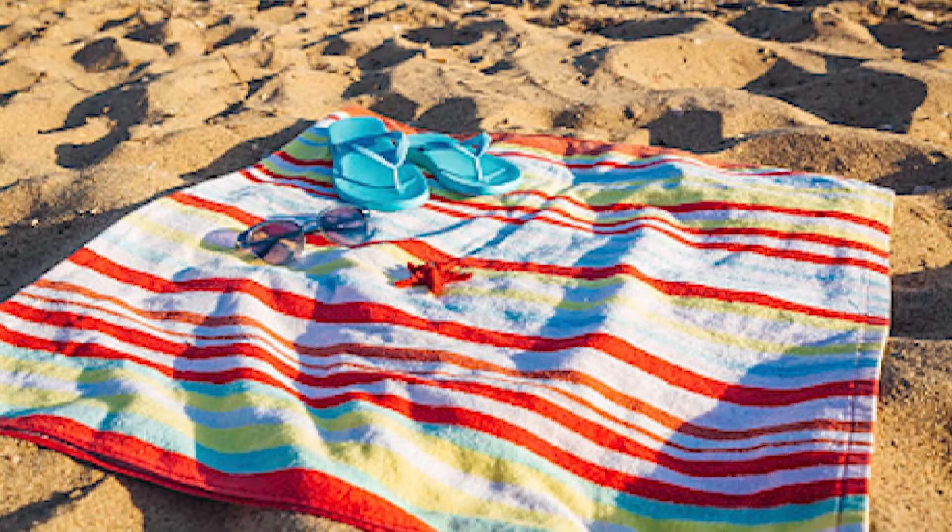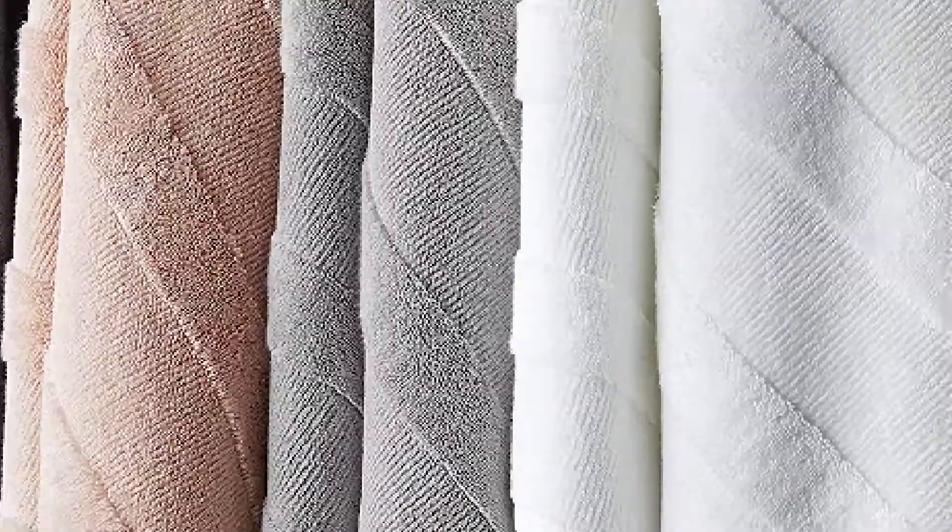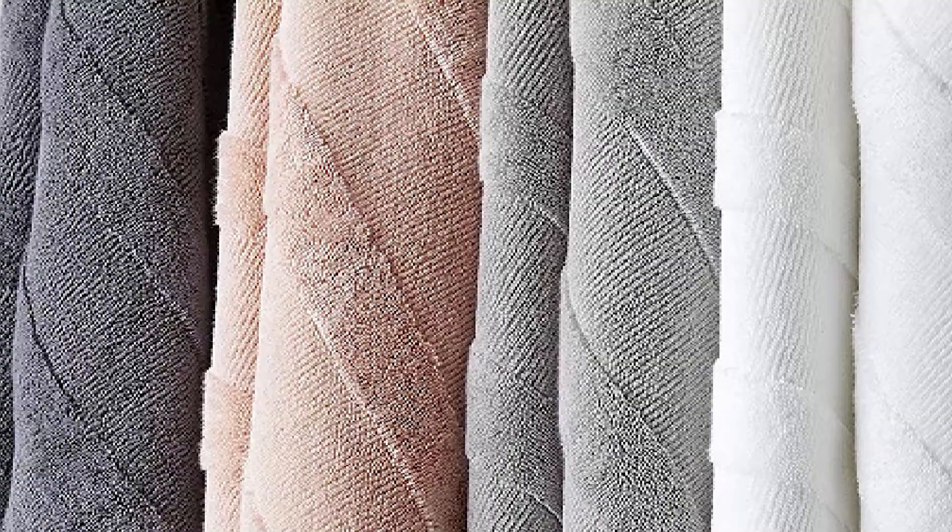Bath towel vs beach towel prices differ, with beach towels being more expensive than bath towels. When you pay for a beach towel, you are paying for its length, color, and design — all of which contribute to a higher price. Bath towels are common and used throughout the year instead of just a single season, so they usually cost less. However, it is worth noting that the price of both beach and bath towels varies depending on the weight and luxury of the fabric used to make them.